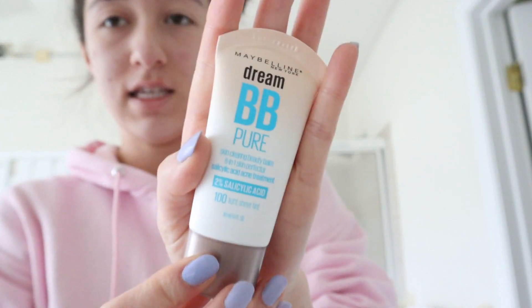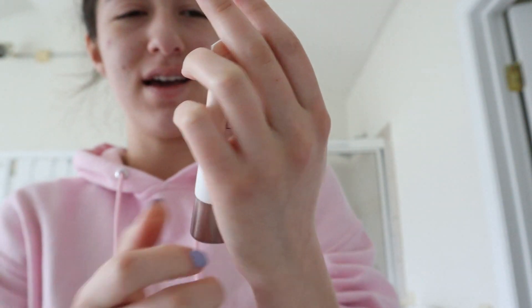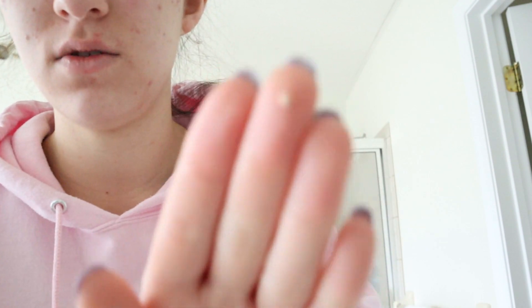The final thing I like to do is this — this is my savior right here. It is the Dream BB Pure Cream by Maybelline New York, and it actually has some acne medicine in it — two percent salicylic acid. It is basically tinted acne medicine because I like to cover up my skin. I go in a little bit at a time because I do not like to use much — I don't want it to look cakey. I just dab it all over my red spots. It is a sheer tinted acne medicine so it doesn't cover everything, but I like to believe it is better than nothing.